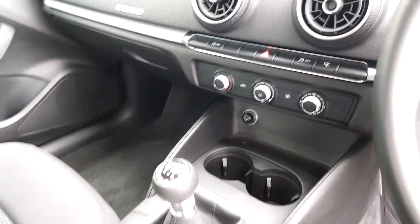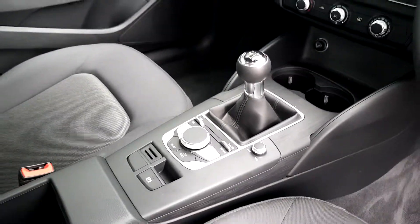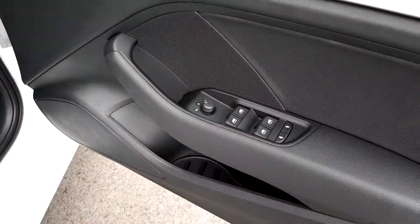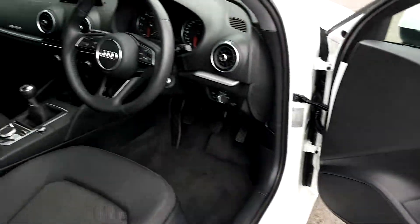The car also features air conditioning, start/stop, a 6 speed manual gearbox, electric handbrake, four electric windows, electric mirrors and plenty more.